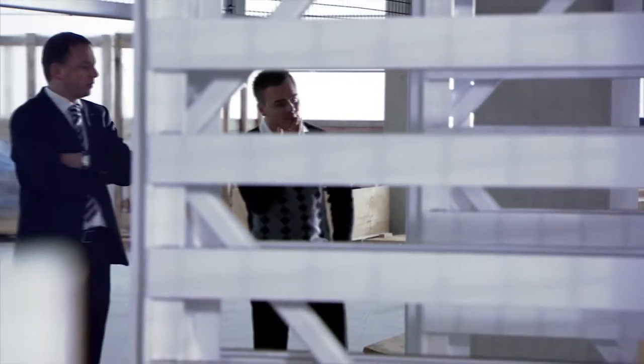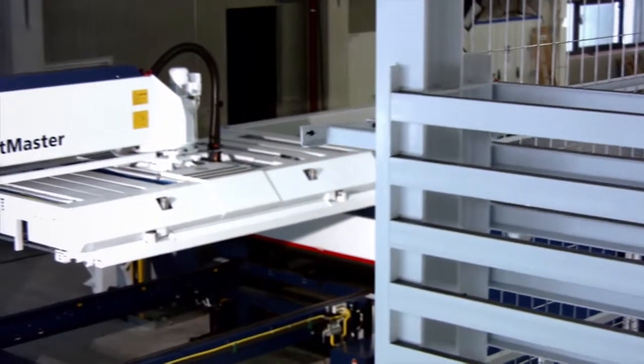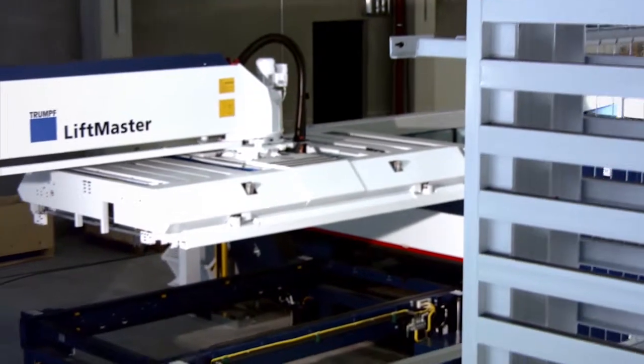Trumpf was involved in the project development from the start, in the planning of the hall and the peripherals, also in numerous other projects we've already completed. So all of that experience flowed into this as well. They've provided us with a lot of support during this setup phase and given us numerous tips. Involving Trumpf at an early stage really pays off.